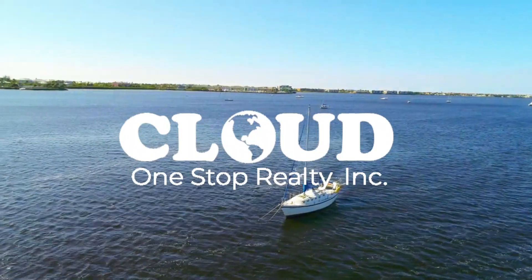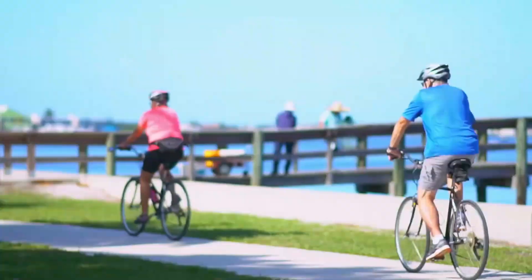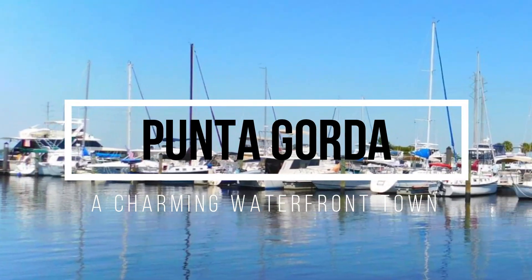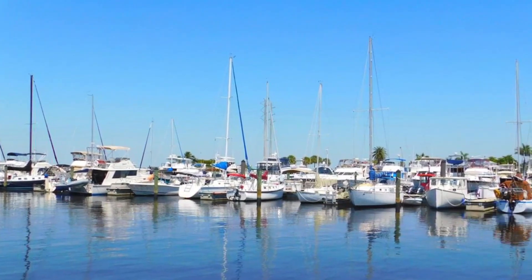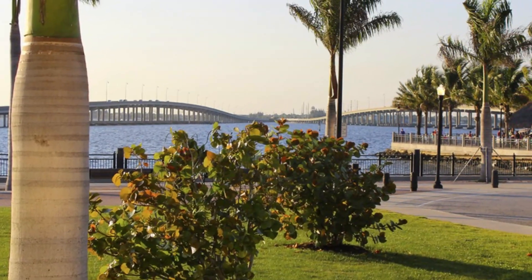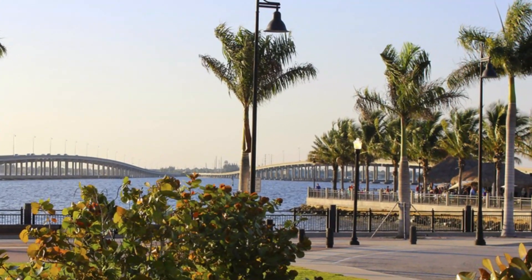Today, we will take a virtual tour of the breathtaking Punta Gorda, Florida. Punta Gorda is a hidden gem located on the southwestern coast of the state. With a population of just over 20,000 people, Punta Gorda has managed to maintain its small-town charm while still offering plenty of activities and attractions for visitors.